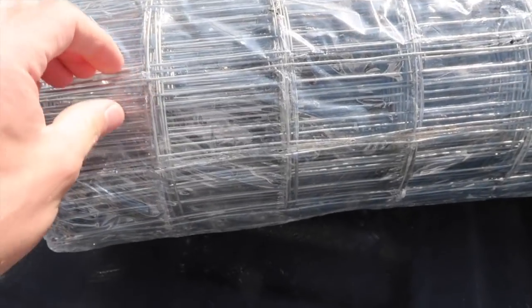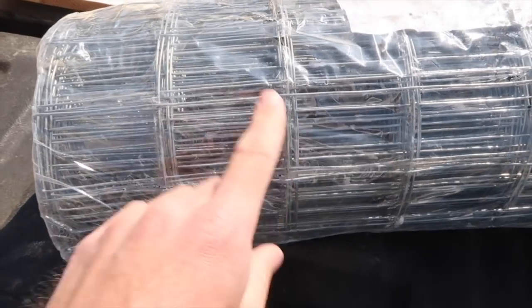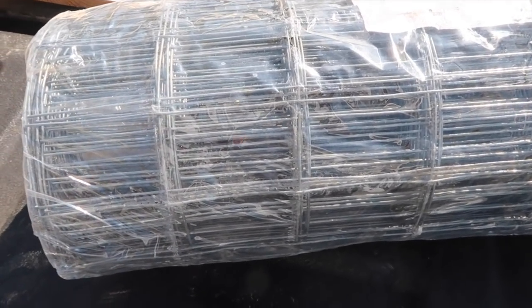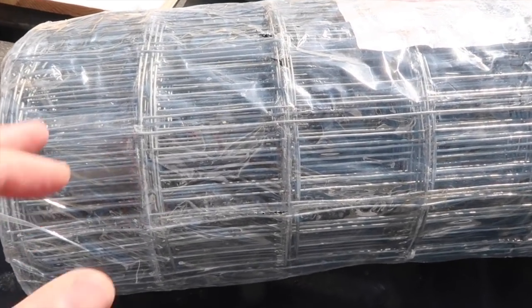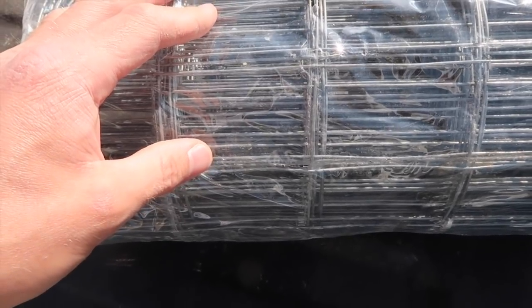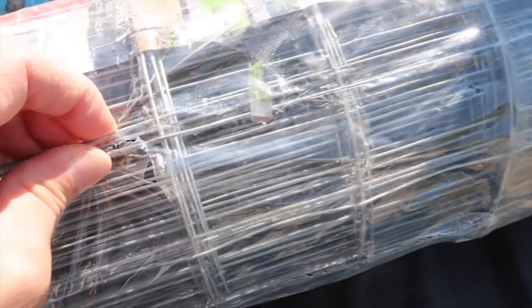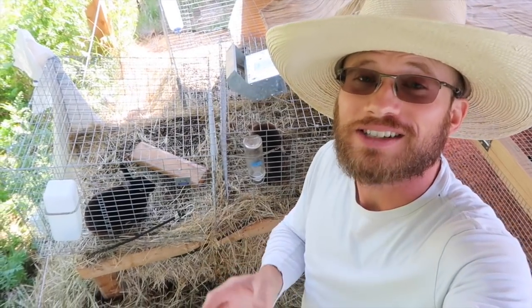I went to the farm store to look for other options and found a couple different things. One was horse panel — like cattle panel except the openings are 2x4 inches, whereas cattle panel openings are around 4x4, which would be too large and the rabbits would go right through. Horse panel would be a really good size, however the cost was outrageous — almost $40 for a single panel. So I found this, called Garden Fence. It's 2 inches by 3 inches, a lighter gauge metal than horse panel, but significantly cheaper and much easier to work with. For my rabbits, they'll be able to fit their entire face through the opening to get to the grass without any issues.